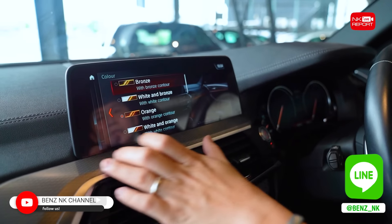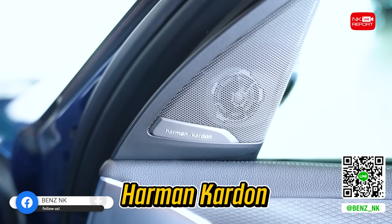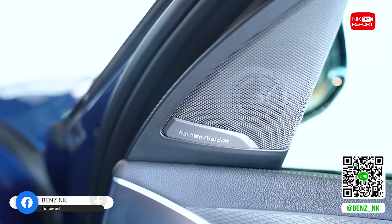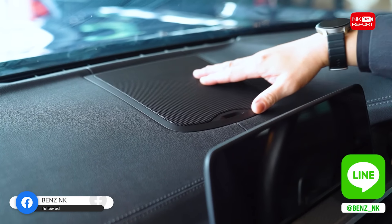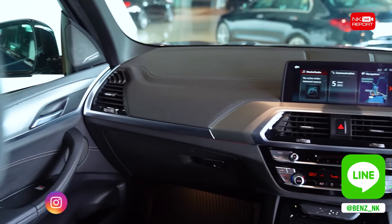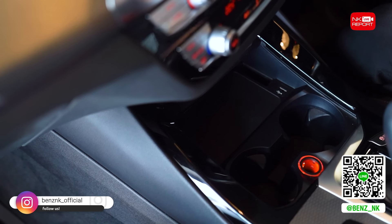ไฟ Ambient Light ภายในสามารถปรับได้ถึง 6 สีด้วยกัน ถ้าเป็น Benz จะปรับได้เพียงแค่ 3 สี ตัวนี้เป็นแบบหลายไลน์ปรับได้เลย ภายในสามารถเลือกปรับสีได้ถึง 6 สีด้วยกัน ถือว่าเพียงพอนะครับ